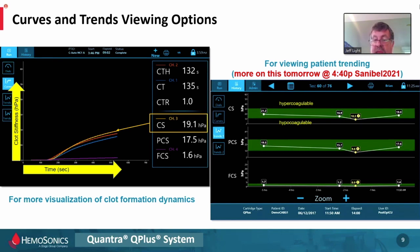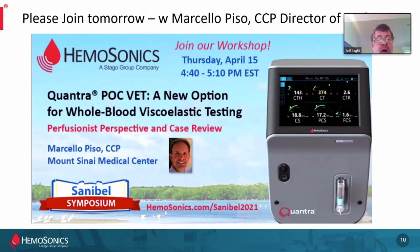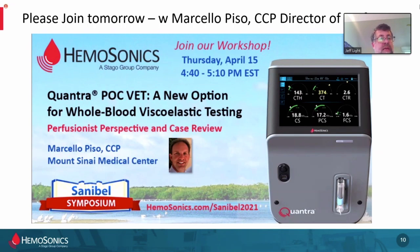Tomorrow at 4:40 we're hosting a talk with Marcelo Pizzo, Director of Perfusion at Mount Sinai Medical Center in Miami. He will give an overview of his impressions from a perfusionist perspective of the Quantra — which they've been using for a little more than a year — as well as go through some cases, including one particularly interesting case where the patient was anything but normal. That's tomorrow at 4:40; please take note and join us. And thank you, Jeff, for your presentation — we look forward to your virtual booth tomorrow. Apologies for going a little long; I had set my timer and apparently it didn't let me know.